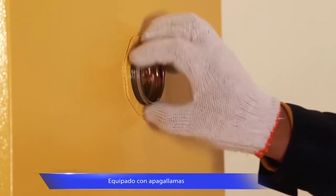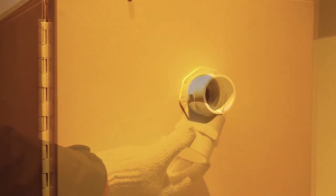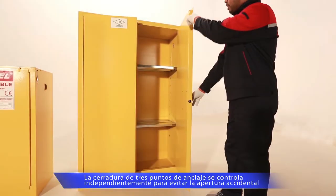Equipped with flame arresters and ventilation holes on both ends, the concentration of volatile substances will decrease effectively and prevent fire hazards.